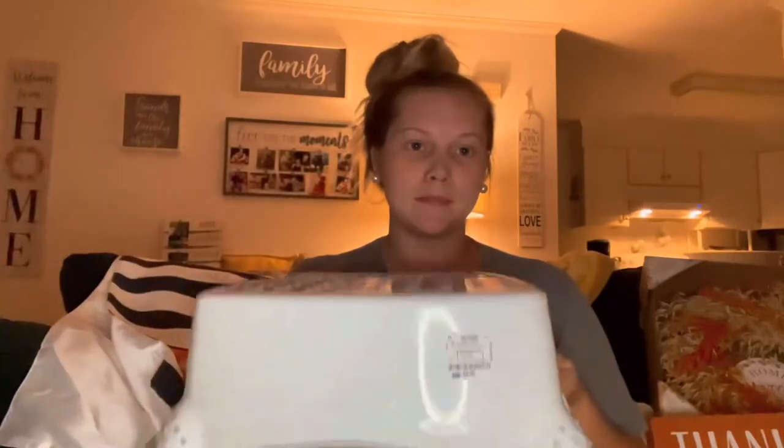I also got a step stool to go by his sink so he can wash his hands and brush his teeth. This one is curved to go around the toilet seat as well. That was also only $5.99.